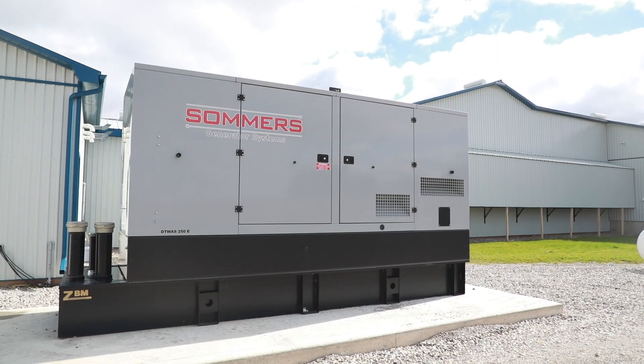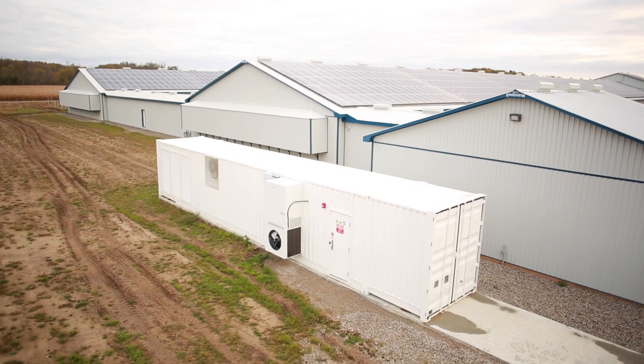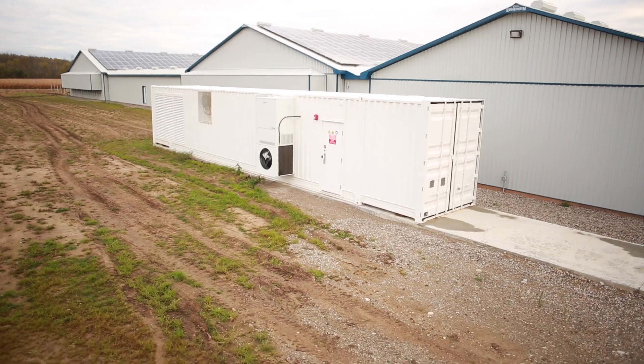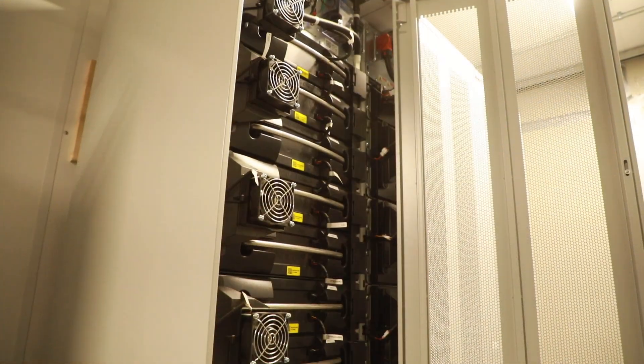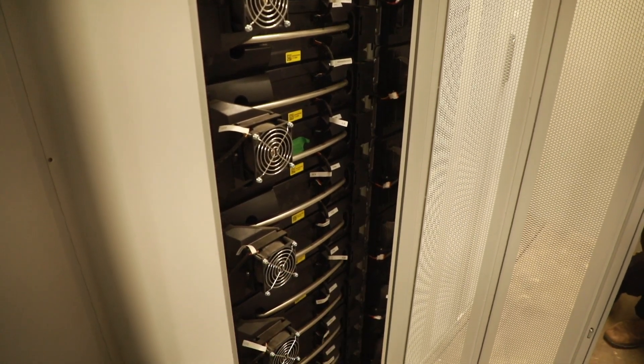This farm is powered by solar power from panels mounted on the roofs. It also has a backup generator which will provide power if we cannot produce enough on the roof, and this is done for the protection of our hens. Here at the farm we have a sea container that has battery storage in it, and this allows us to store power for use overnight or for periods when there is little sun.